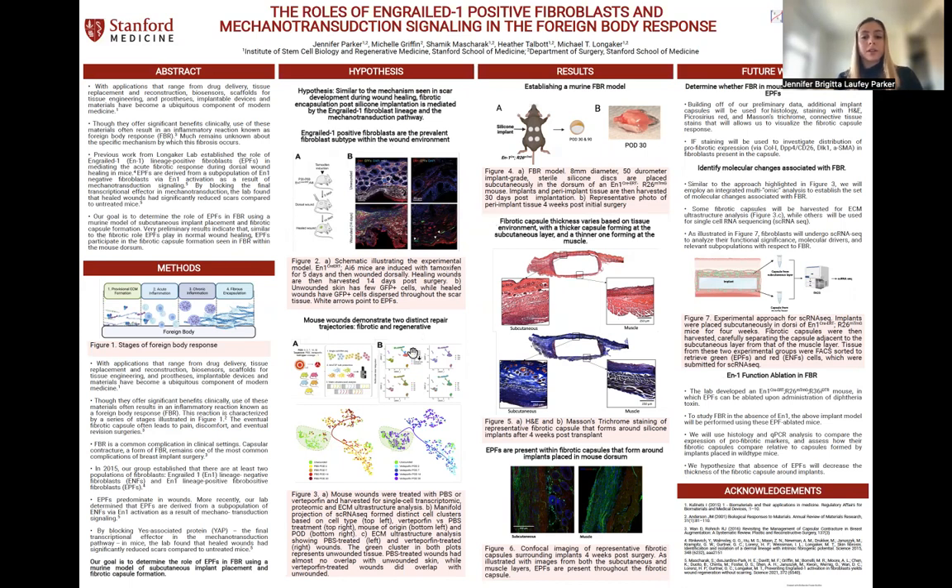Importantly, when they took a deeper dive into the mechanism of this phenomenon, they determined that EPFs are derived from a subpopulation of ENFs via engrailed-1 activation as a result of mechanotransduction signaling. By blocking yes-associated protein, YAP, the final transcriptional factor in mechanotransduction, the lab found that healed wounds had significantly reduced scars compared to untreated mice.